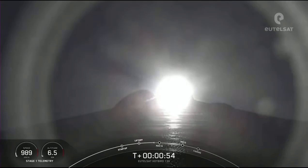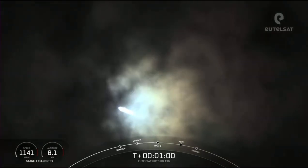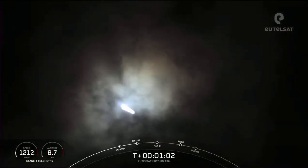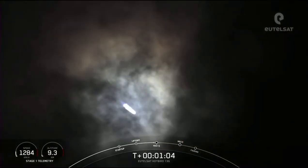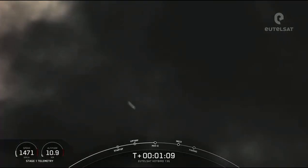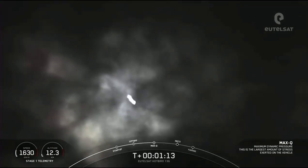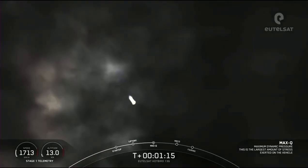Now during ascent, the M1D engines will actually swivel and help steer Falcon 9, and this is known as gimbal. The rocket autonomously tilts the engines just a few degrees, and this gimbling allows the vehicle to perform a gravity turn, which is when we are going vertical but also going horizontal, and you can kind of see that on your screen there.